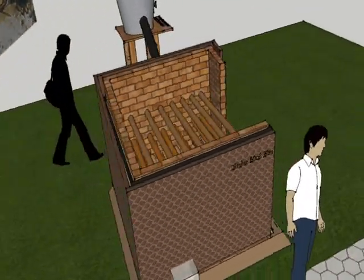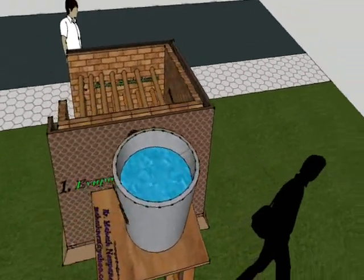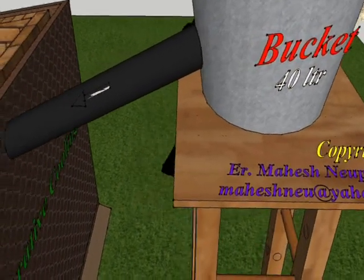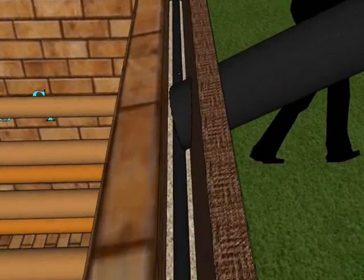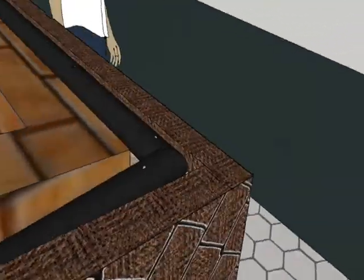The jute layer is externally held by wire or net and is further supported by bangles. The system is supplied with water continuously through a pipe. A perforated pipe is laid in between the walls over the sand layer, and water keeps trickling down from these tiny holes, supplying an optimum 30 to 40 liters of water into the system per day.